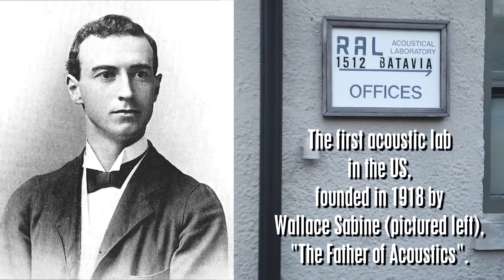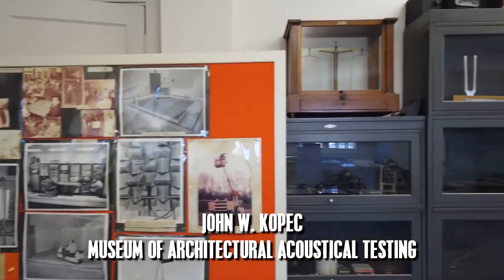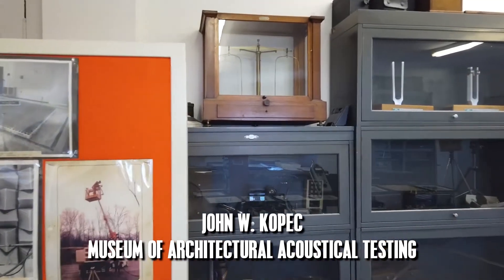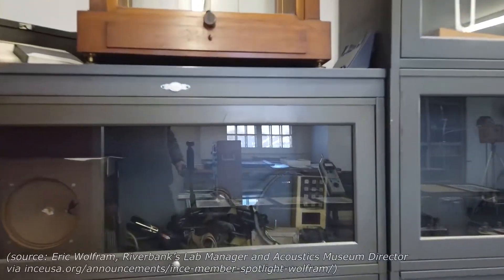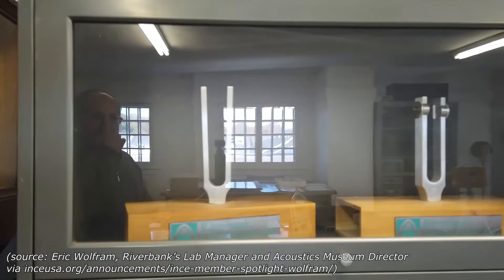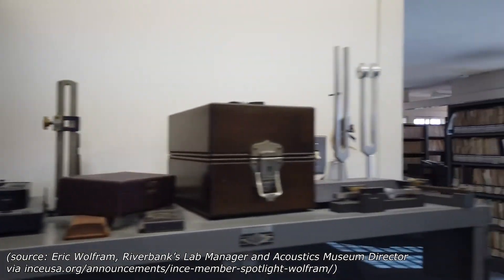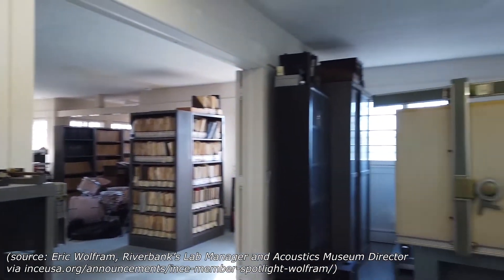This is the Museum of Architectural Acoustic Testing, and this was like the first acoustic test lab in the United States. The Riverbank Acoustical Laboratories, or RAL for short, started in 1918 as a collaboration between Wallace Clement Sabine and Colonel George Fabian, the latter who owned the land that surrounds the facility.